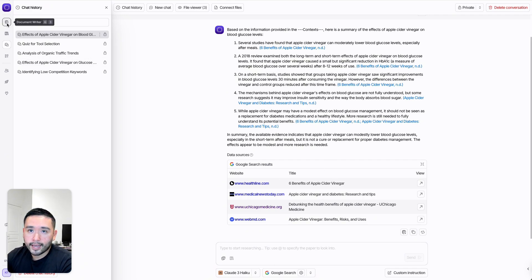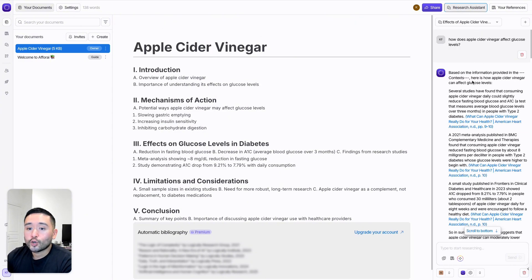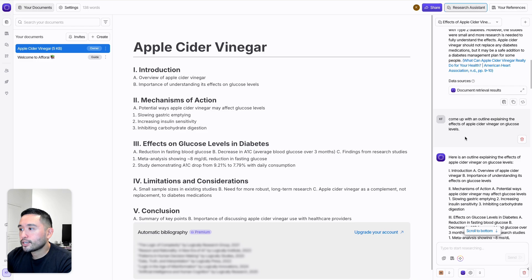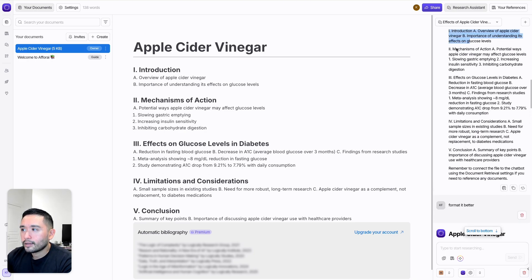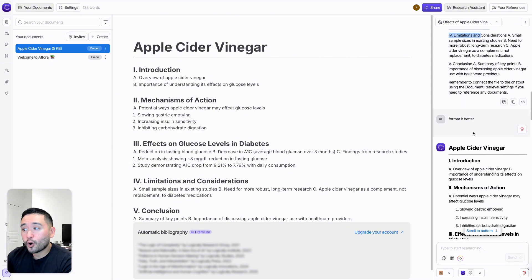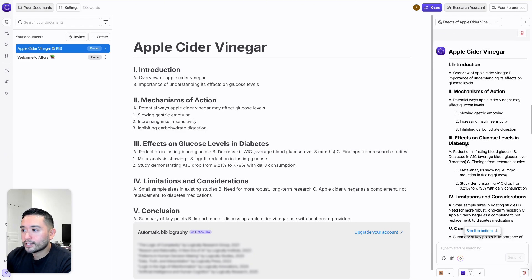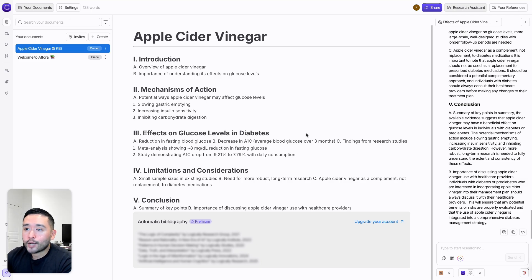Once you do your research, you can start writing in the document writer. This outline was created through Aphri. If you toggle on the research assistant, you can chat with your uploaded documents on the right and do your writing on the left. I asked it to come up with an outline explaining the effects of apple cider vinegar on glucose levels, and Aphri generated this outline. I noticed the formatting could be better, asked it to format it better, and it did — including introduction, mechanisms of action, effects on glucose levels in diabetes, and so on. I copied and pasted it into my document.